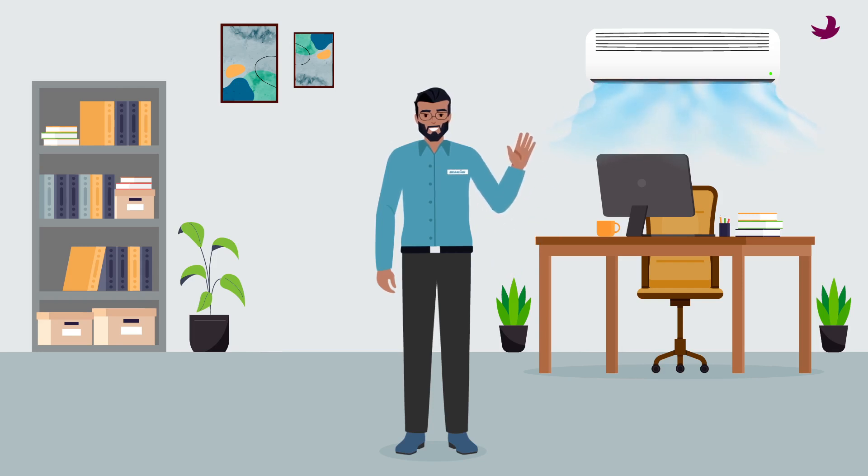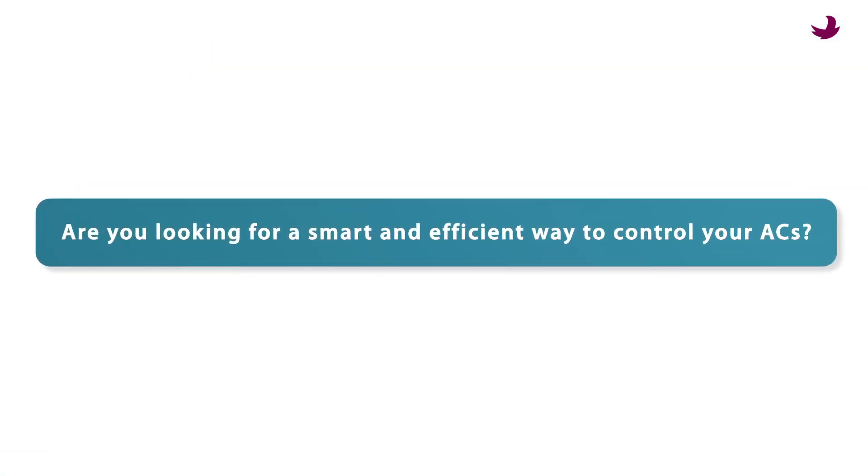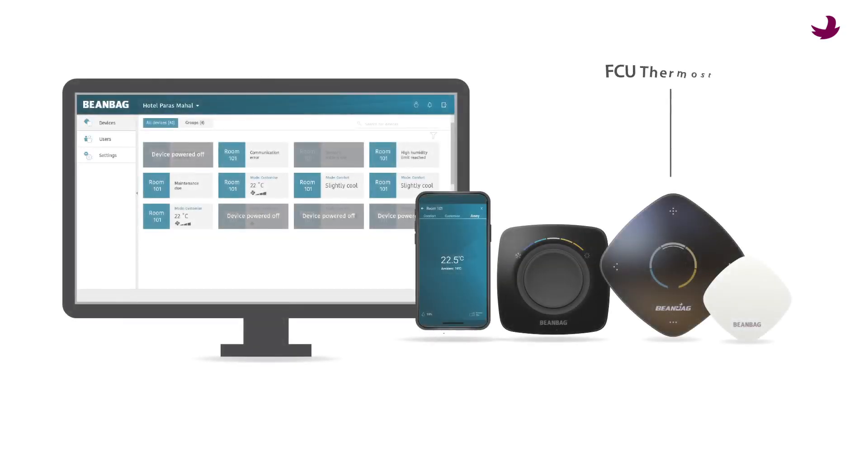Are you a business owner looking for a smart and efficient way to control your ACs? We have the perfect solution for you.